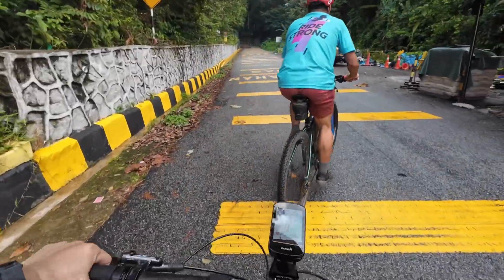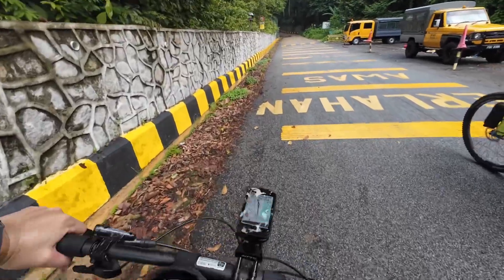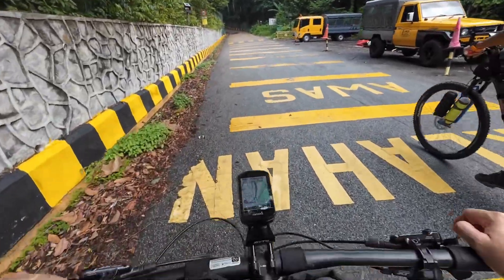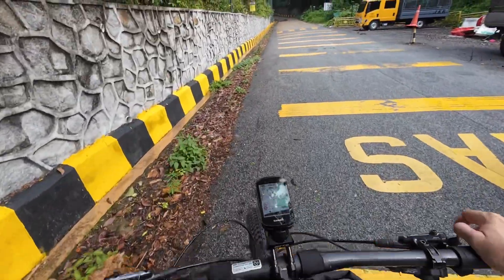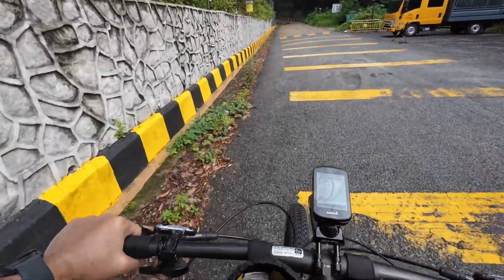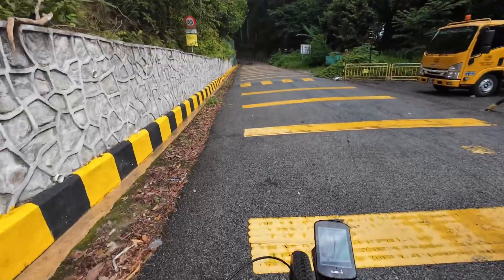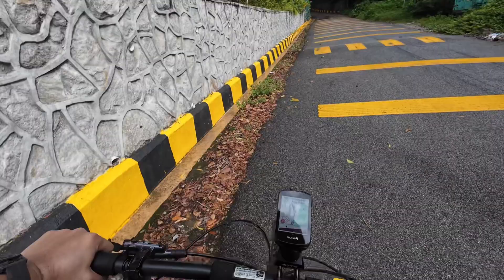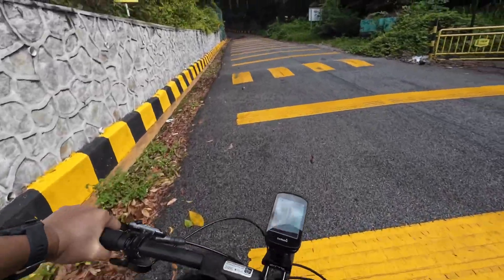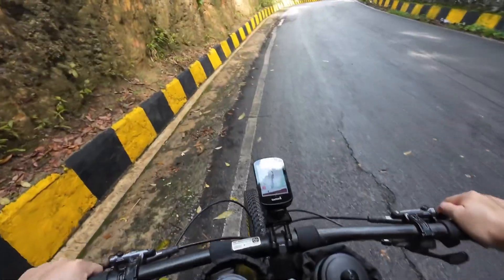Okay, this is going up to Bukit Bendera, Penang Hill. This is actually a jeep road — they actually have services for the jeep to bring people up if you need that service, besides the funicular. So this is about 5 kilometers going up to the top of Penang Hill. Okay, let's go.